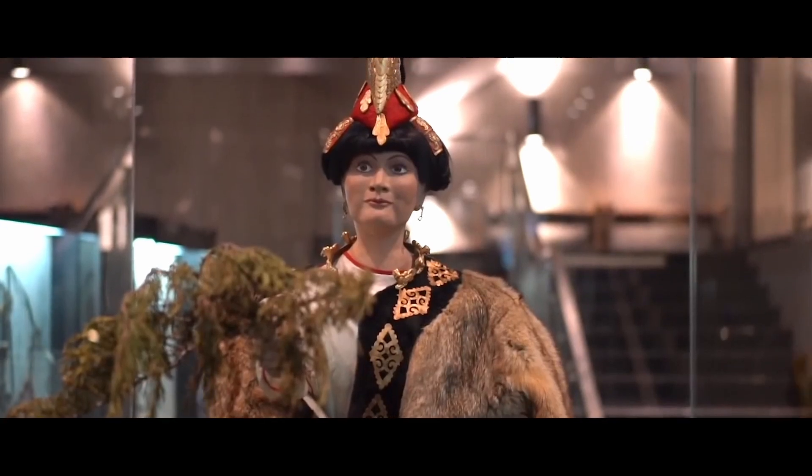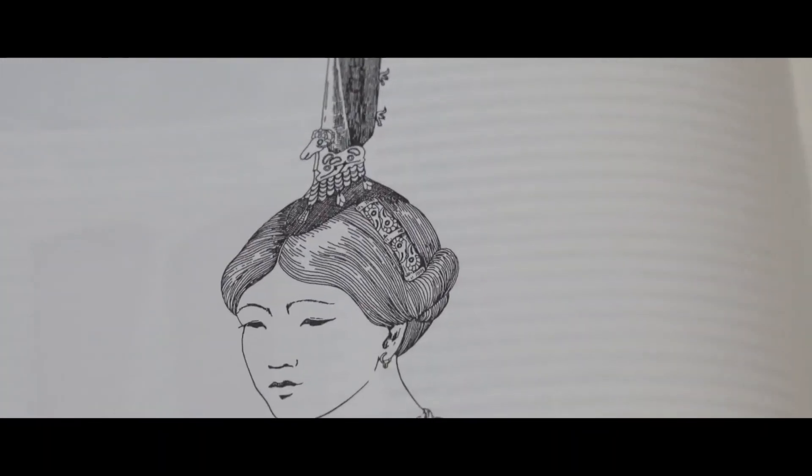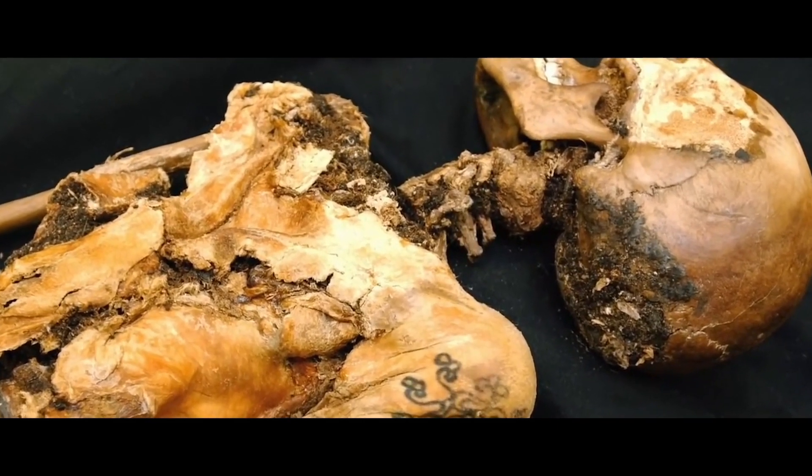Mummy of Princess Ukok, Altai: The mummy was nicknamed the Altai Princess. It is believed that the princess died in the 8th century BC and belongs to the Paziric culture of the Altai region.